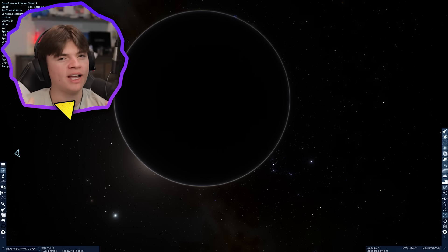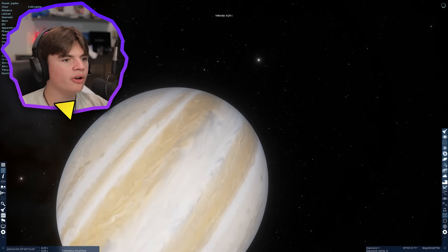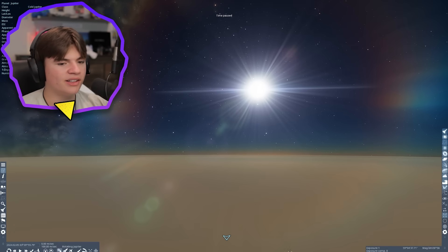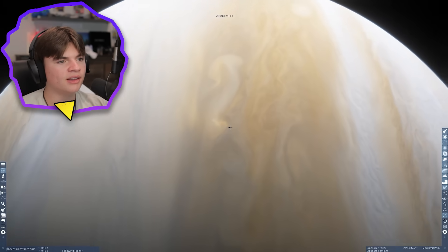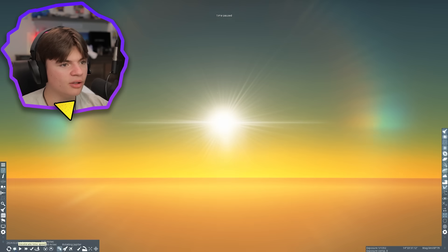Now we're going to Jupiter. Jupiter doesn't really have a surface, but we can kind of fly inside its clouds and still watch a sunset. We're kind of on the surface of Jupiter now, in this little band. If we zoom in we'll see what a sunset would look like — it looks very similar to Earth, with a blue sky and one of its moons.